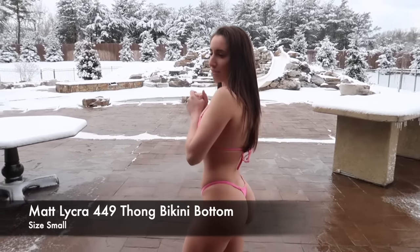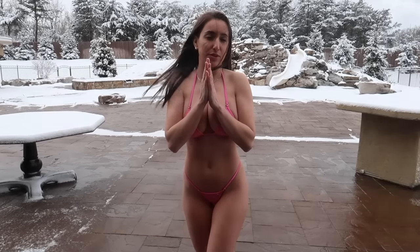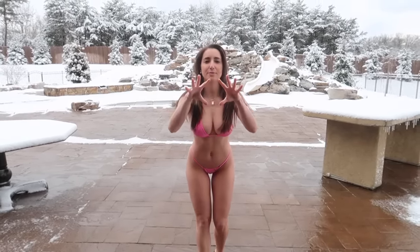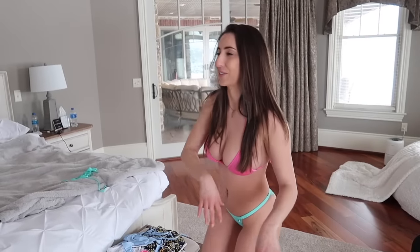Bottoms are size small, coverage is a little triangle. I prefer the triangle over just the string, but if you like the string option they do have that. This is very Barbie pink — what do you guys think? Do you like it? I like it because it just pops in your face, it's very bright, so you're definitely gonna see me wherever you go because of the pop of color. But again, a size medium top would probably work better.